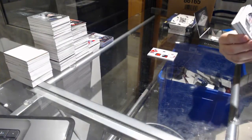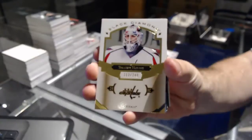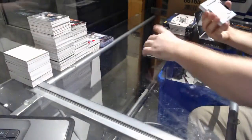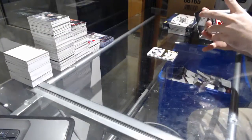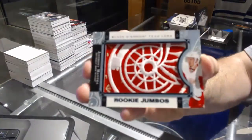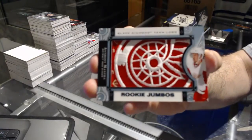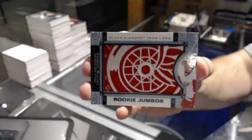For the Washington Capitals, we've got Braden Holpe. And for the Red Wings, team logos — Anthony Mantha.